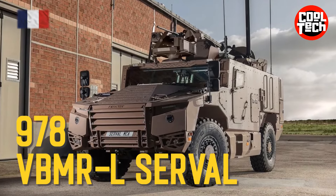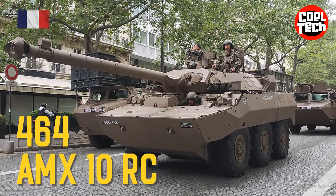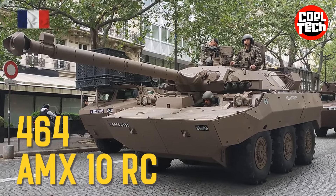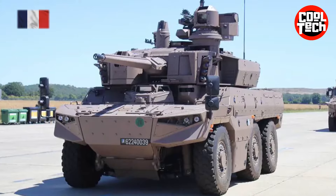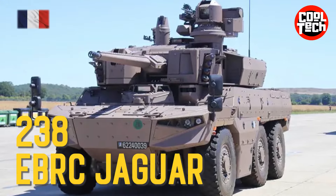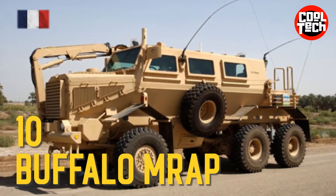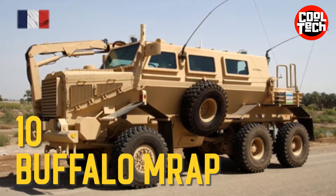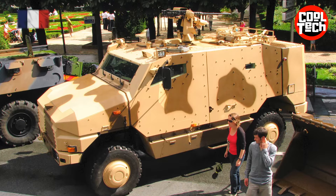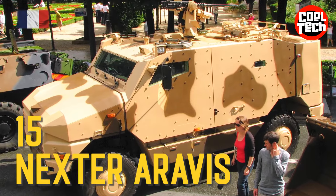VBMR-L Serval Armored Personnel Carrier, AMX-10 RC Armored Reconnaissance Vehicle, EBRC Jaguar Armored Reconnaissance Vehicle, Buffalo MRAP Mine Resistant Ambush Protected Vehicle, ARAVUS Infantry Mobility Vehicle.